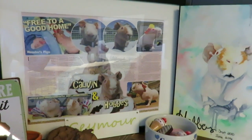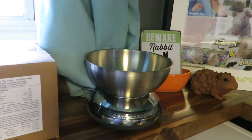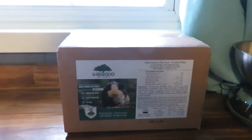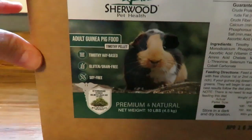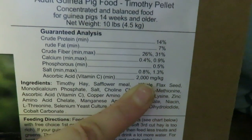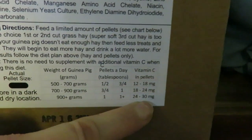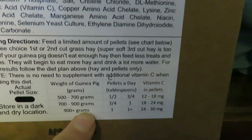We have our scale here because we weigh the guinea pigs regularly — the first sign of illness is often weight loss. Here is a 10-pound box of Sherwood pellets; we use the all-Timothy-based formula. On the vitamin C I mentioned earlier: there's 2,000 milligrams per kilogram in the pellets, so with one tablespoon or more, a guinea pig easily gets about 30 milligrams of vitamin C per day, which is enough.